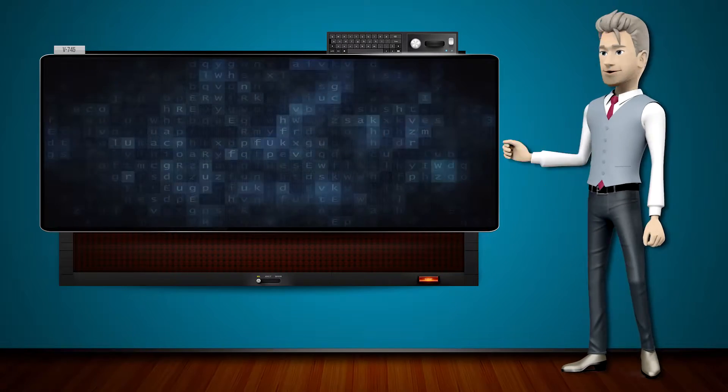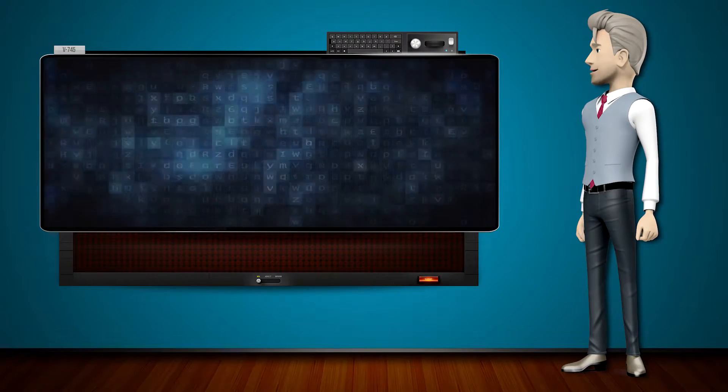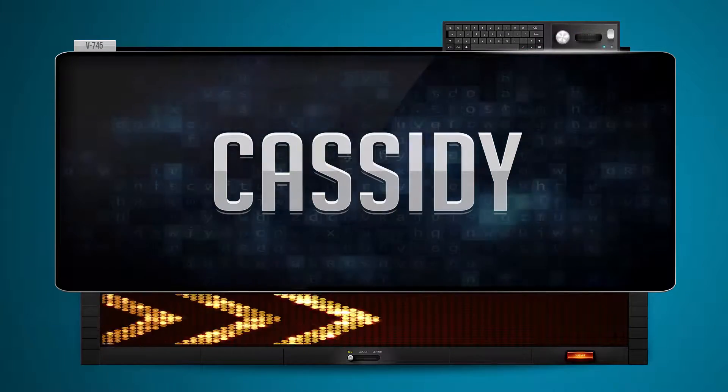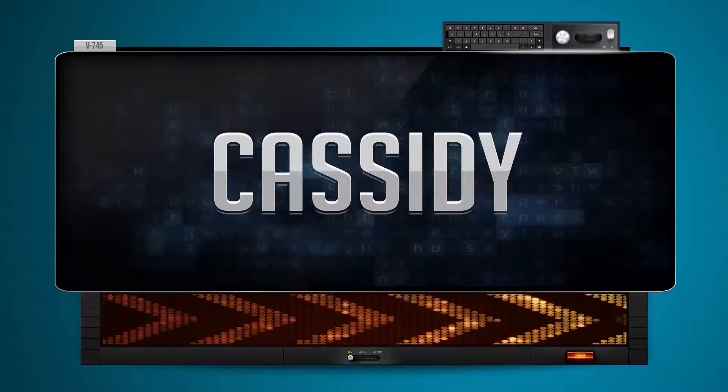Hi! The word machine is going to teach us how to pronounce words backwards. So what's the word of the day? Cassidy. And how do you say that backwards? He decide.